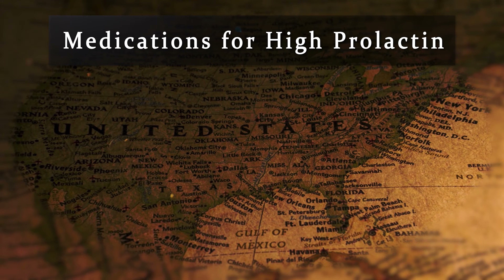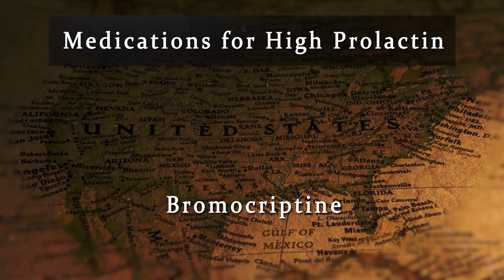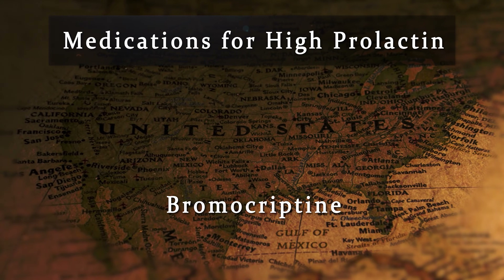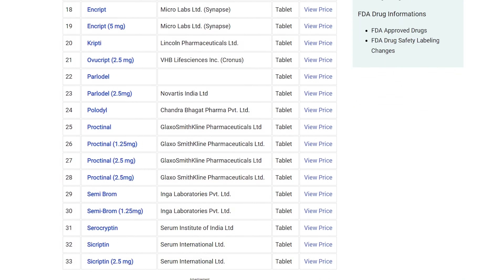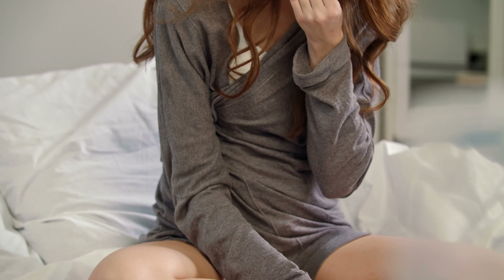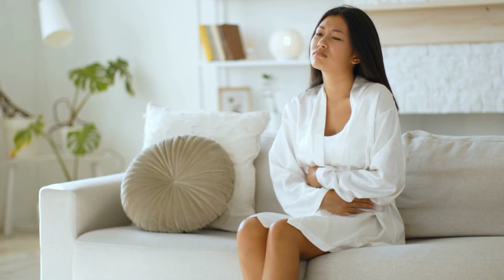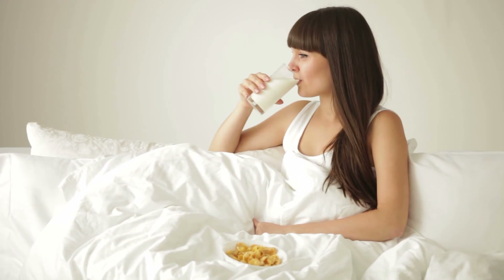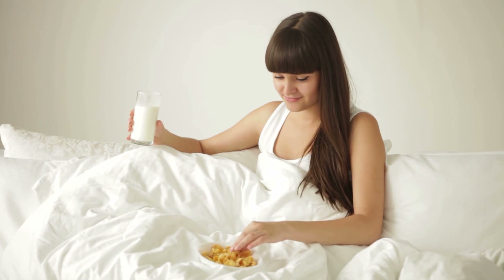Based on where you live, there may be different medications available to treat high prolactin levels. Here in the United States, there are two medications which are used most commonly. The first is called Bromocryptine, sold under the brand name Parlodel. These are some of the other brands of Bromocryptine around the world. Bromocryptine is an oral pill which is taken every day. Its most common side effects are nausea and dizziness. To help alleviate those side effects, it is best to take Bromocryptine at bedtime with some food.